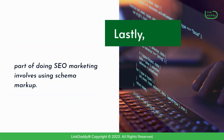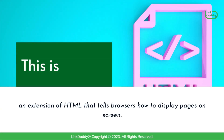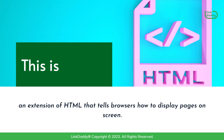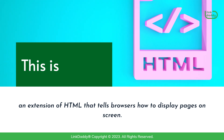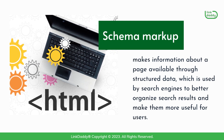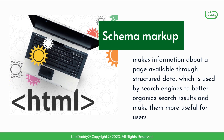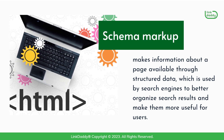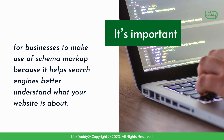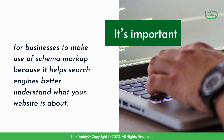Lastly, part of doing SEO marketing involves using schema markup. This is an extension of HTML that tells browsers how to display pages on screen. Schema markup makes information about a page available through structured data, which is used by search engines to better organize search results and make them more useful for users. It's important for businesses to make use of schema markup because it helps search engines better understand what your website is about.